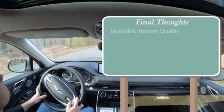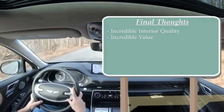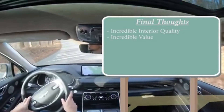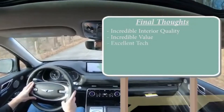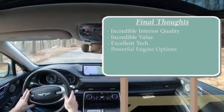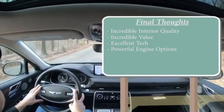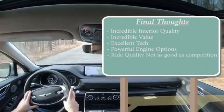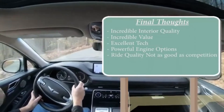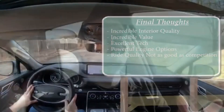Overall, my final thoughts on the GV80: incredible interior quality — this thing is finished with the best of them. Incredible value considering the price point, America's best warranty, three years of complimentary maintenance, and the Genesis Experience. Excellent tech with a 14.5-inch infotainment screen and available 3D digital gauge cluster. Powerful engine options including the 3.5-liter twin-turbo V6. The only constructive criticism — and I said this in last year's review too — is that the ride quality, while great, is still not quite as good as BMW or Mercedes-Benz's adaptive suspension systems. Very good, but not quite at that level of the competition.